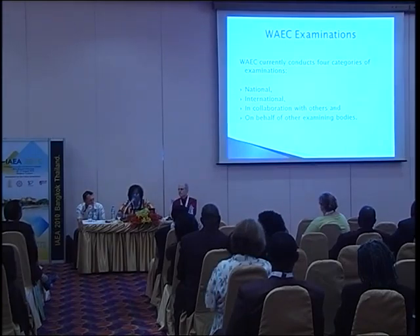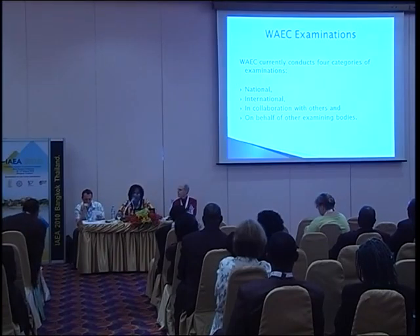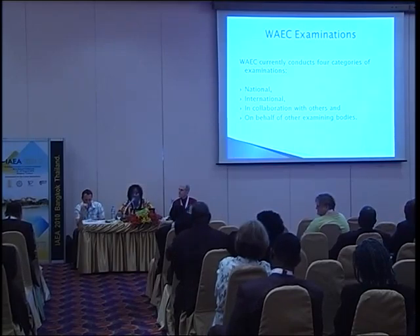WAEC conducts four categories of examinations. First, the National Examination — an example is the Basic Education Certificate Examination (BECE) at the pre-secondary level. Second, the International Examination — an example is the West African Senior School Certificate Examination at the pre-tertiary level. Third, examinations in collaboration with other organizations. Fourth, examinations on behalf of other examining bodies such as ETS, where WAEC conducts TOEFL, GRE, and GMAT.